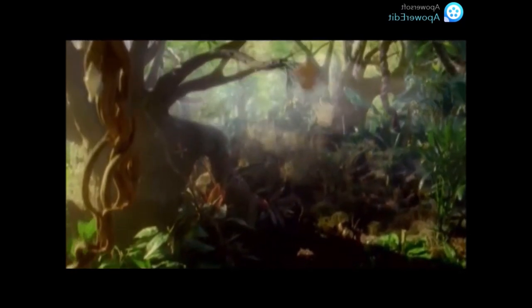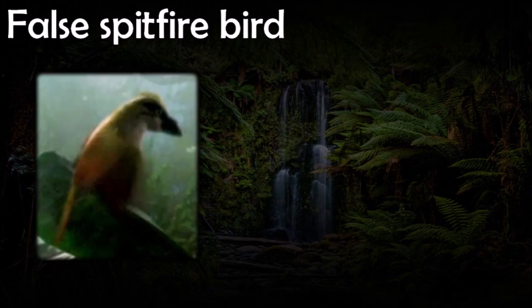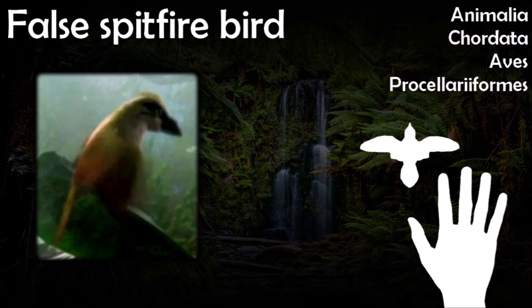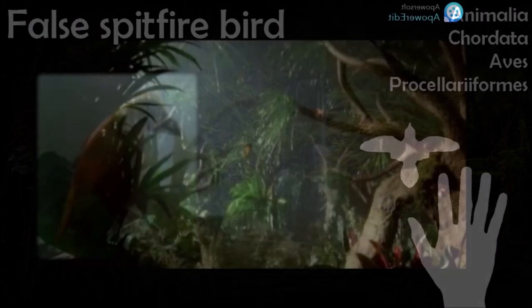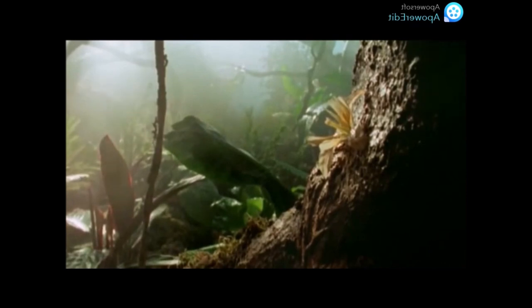Spitfire Birds behave rather like hummingbirds — aside from feeding on flowers, they can also hover. The falconfly is one of their predators; though when hit by the bird's chemicals they'll give them a wide berth, if the Spitfire Bird has run out of chemicals the falconfly can subdue it. The bird's main predator is the Spitfire Beetle, who exploits the bird's need to replenish its chemicals by mimicking the flowers — four beetles clump together, pose as a flower, and when a bird approaches they pounce and kill it. The False Spitfire Bird is a docile cousin of the Spitfire Bird that mimics its appearance as a form of defense. Due to the Spitfire Bird's notoriety for shooting burning chemicals at predators, falconflies that have had run-ins will avoid preying on this species as well.